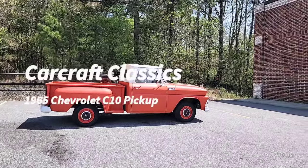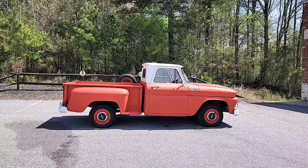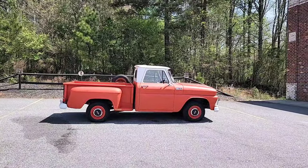Hey everybody out there in hot rod land, it's Phil coming to you from Car Craft Classics. Today we're showing off this killer first generation 1965 Chevrolet C10 pickup.